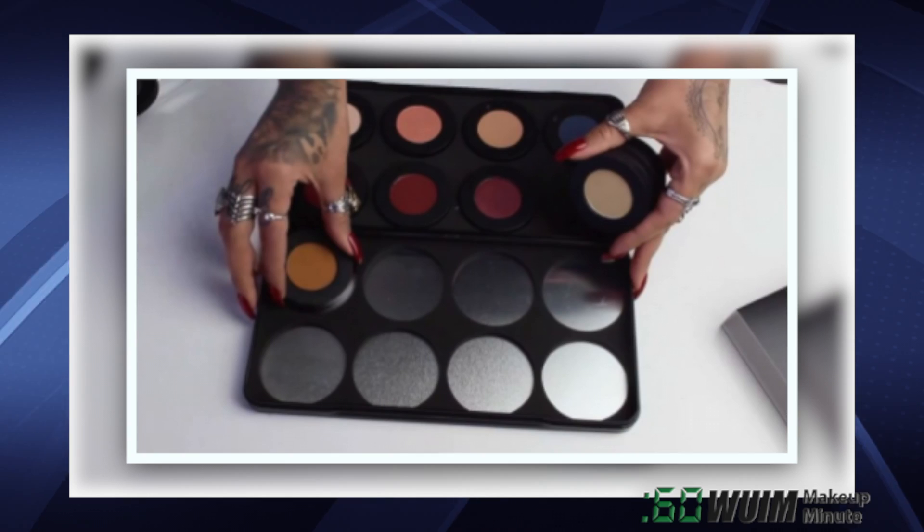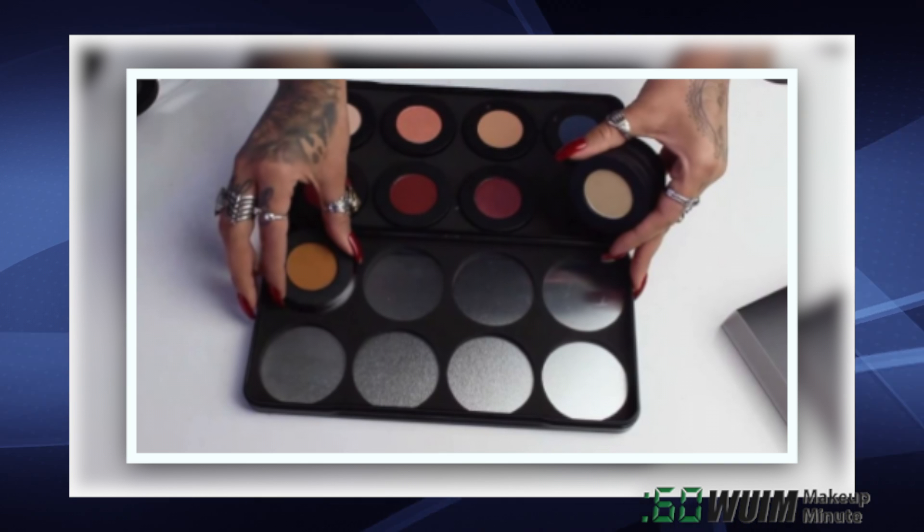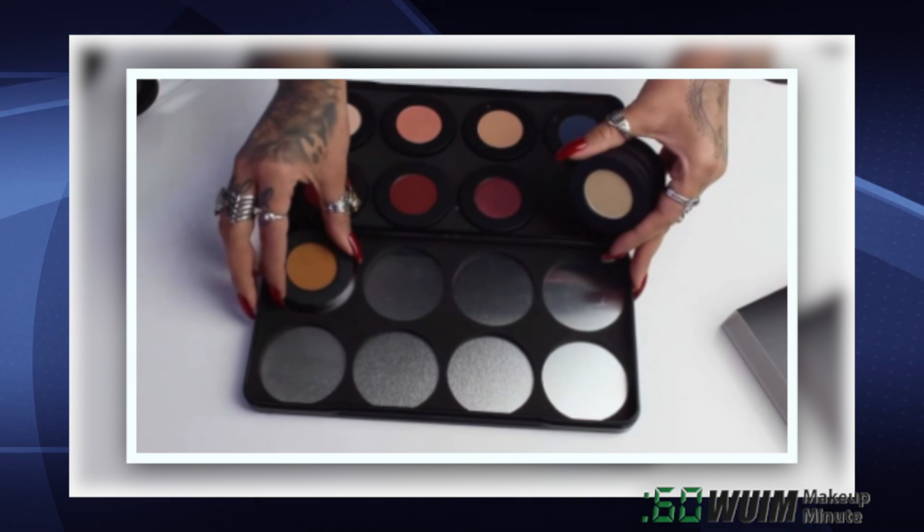And on Black Friday, watch for the launch of the Melt Stack Pro Palette, which cradles your stacked shadows on the go or on your vanity!